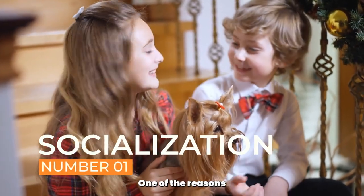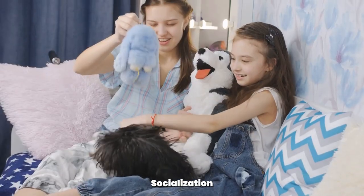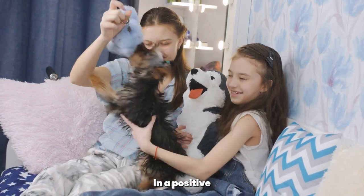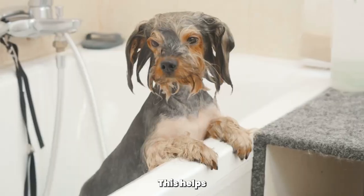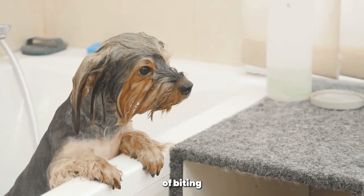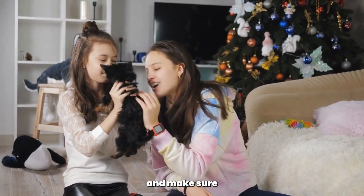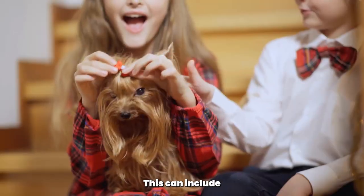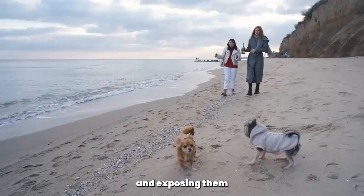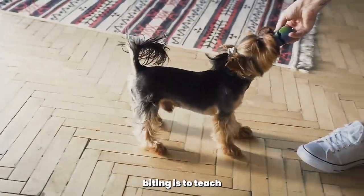One of the reasons why Yorkshire Terriers may bite is because they're not properly socialized. Socialization is the process of exposing your dog to different people, places, and things in a positive and controlled manner. This helps your dog become more confident and less fearful, reducing the likelihood of biting. Start socializing your Yorkshire Terrier as early as possible and expose them to a variety of experiences, including introducing them to new people, taking them to different places, and exposing them to other dogs.